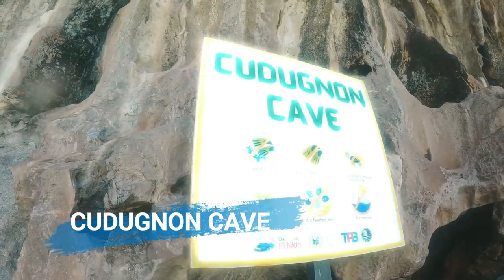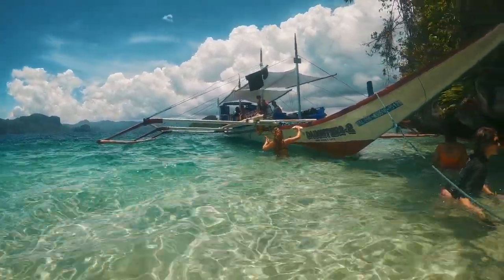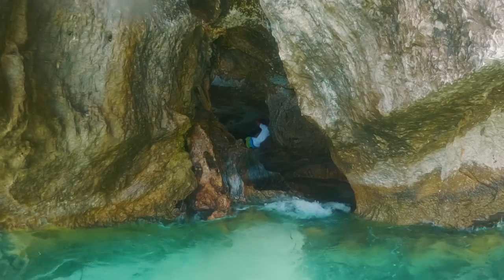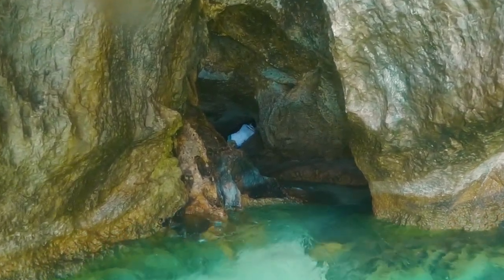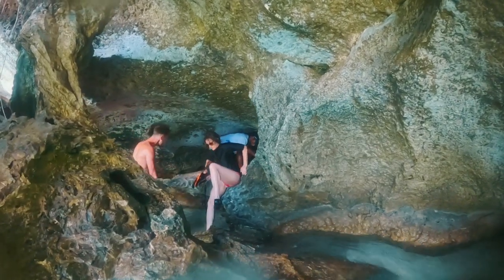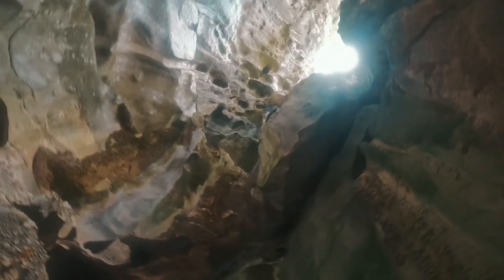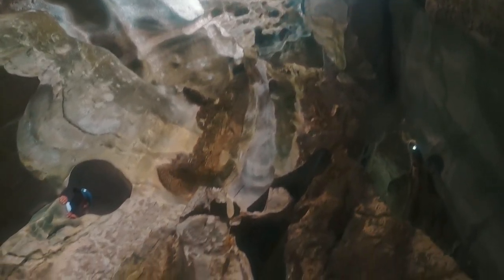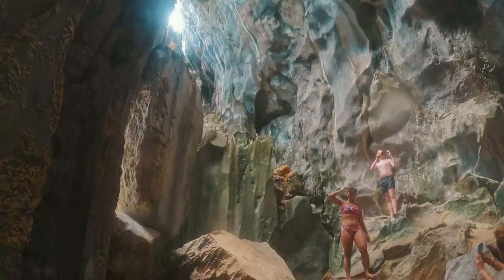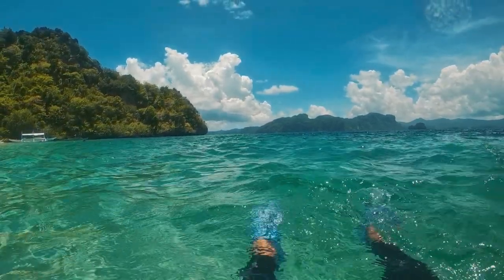Cudugnon Cave sits at the foot of Mount Maateb, offering a scenic view that welcomes tourists upon arrival to the beautiful island. Just a piece of advice: if you're going to do Tour B, make it during low tide. To enter the cave, you will be passing through a small hole where you need to lay on your back. Just be extra careful. This tourist destination attracts guests not just because of its natural beauty, but also because of its great anthropological significance to Philippine history. It is said that Cudugnon Cave serves as a Neolithic burial site, or a natural catacomb, for ancient Palawenos and settlers from Borneo, making it a very important archaeological site.